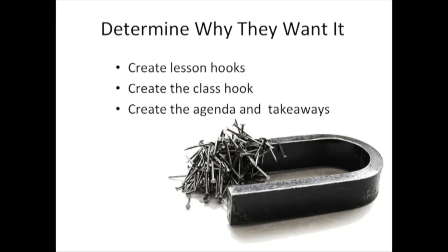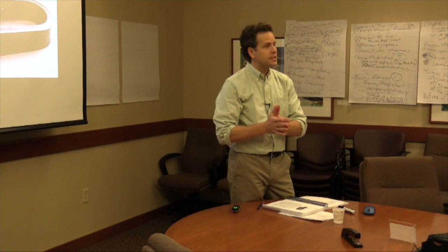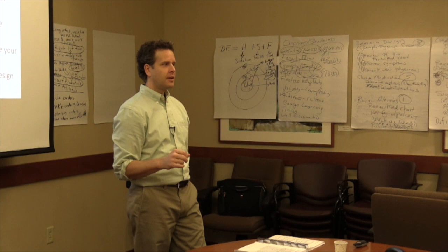You're going to learn in this chapter — you can write this with me — how to create lesson hooks, how to create class hooks, and how to create the agenda and takeaways for your class. You're going to get real things in this chapter that you can actually use in every single lesson you teach.